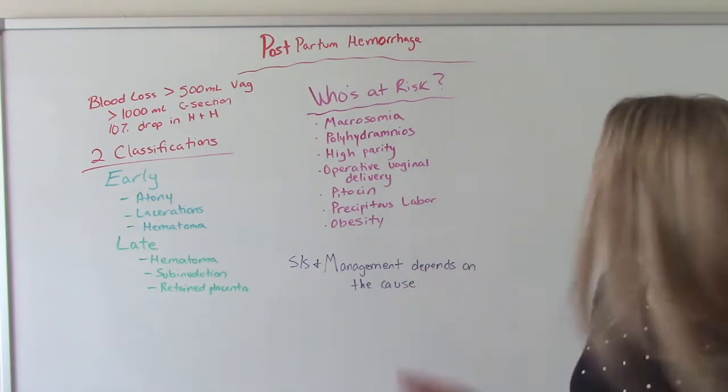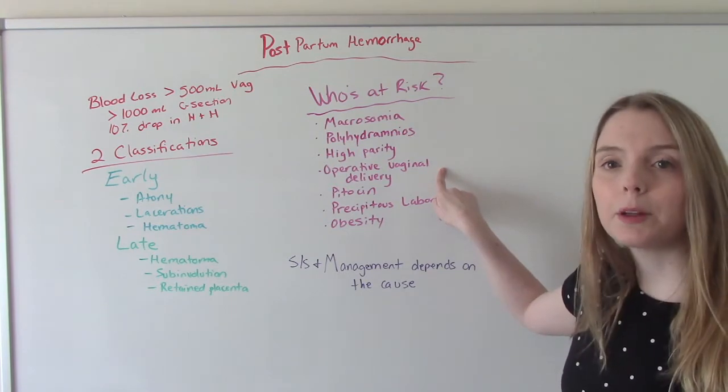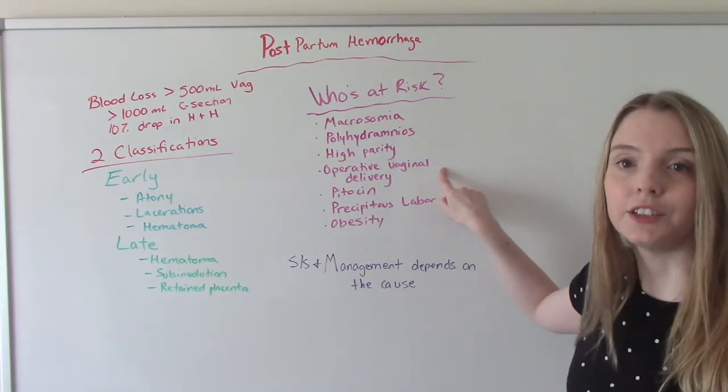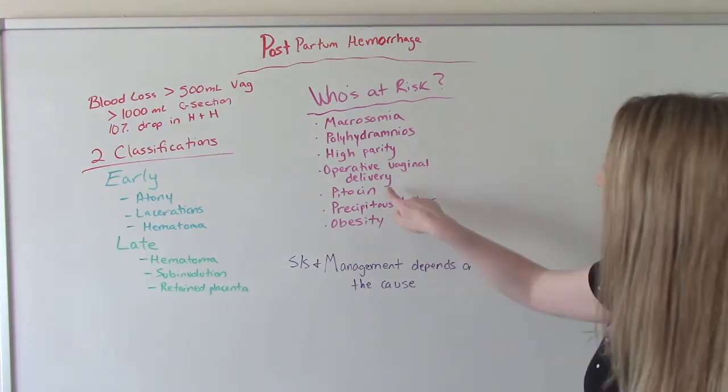Think about operative vaginal delivery. In that situation, you're probably not going to be bleeding because of your uterus — you're probably going to be bleeding because you have a cut in your skin, like a laceration.